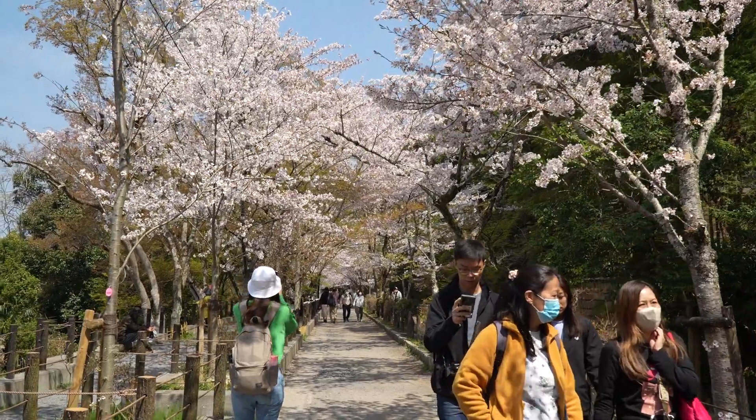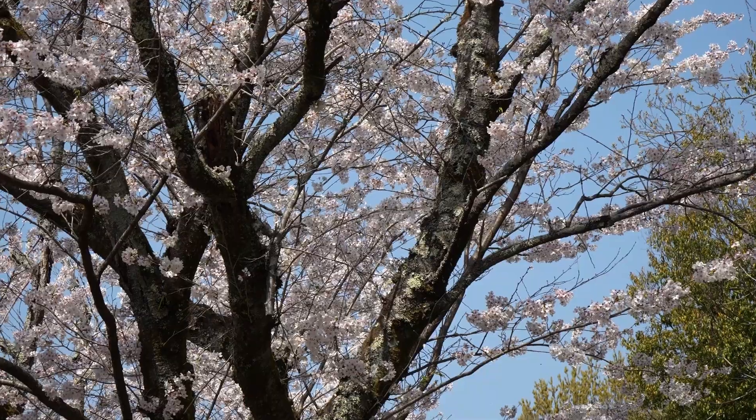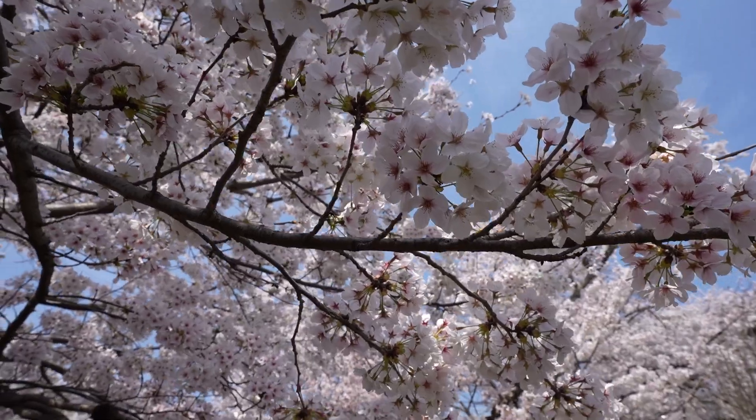We are currently walking along the Philosopher's Path along the river — the petals are falling and floating down the river. Next we'll be going to the Kyoto Imperial Palace to see some more. So many beautiful stops today.